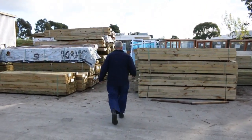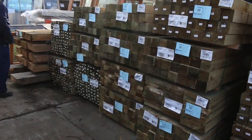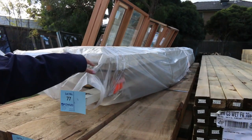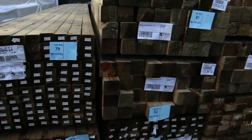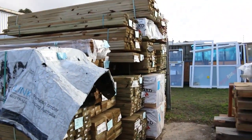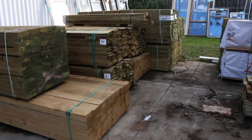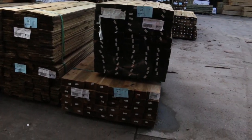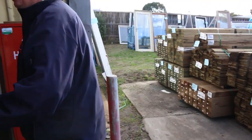Heaps of treated pine posts have come in this week as well — a whole lot of 90x90s in 3 meter and 3.6 meter lengths. Some nice 70x45 5.4s there. Lot number 77 is an interesting one: a whole heap of primed treated pine in a variety of different sizes and lengths, so that's a real good one to have a crack at. We've also got treated pine sleepers and palings: 100x12 palings in 1.8 meter lengths, 150x12 as well. And fence posts — 125x75, 2.1 meters long. Great lot of fencing product there tomorrow.